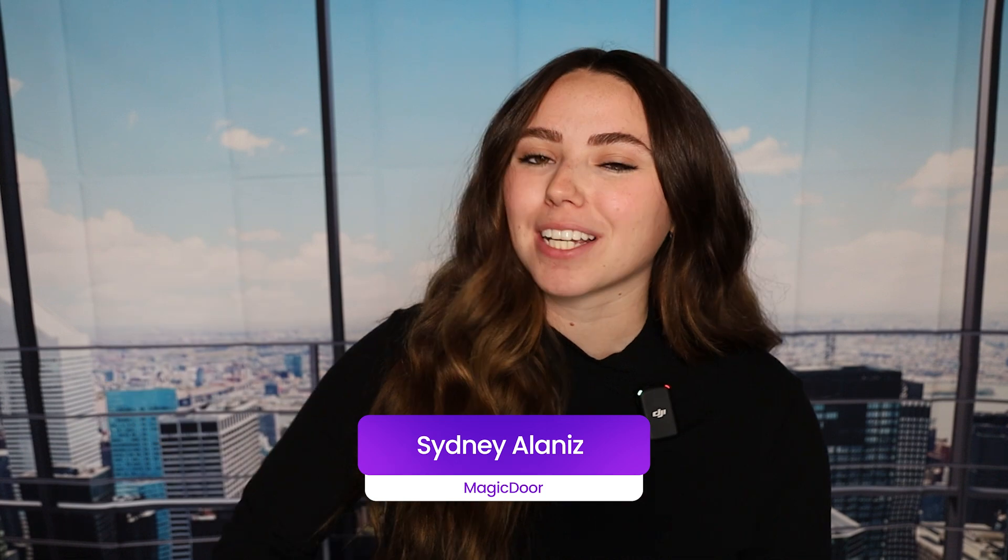Now, that may sound too good to be true, but today I want to talk to you about a tool that is real and does all of that for you. My name is Sydney. I work here at MagicDoor and I really believe in the power of our product to make your life as a landlord or property manager a lot easier.